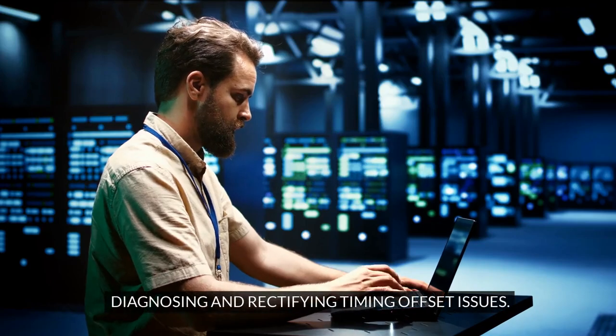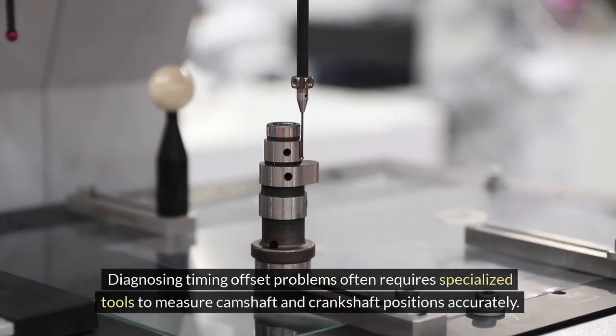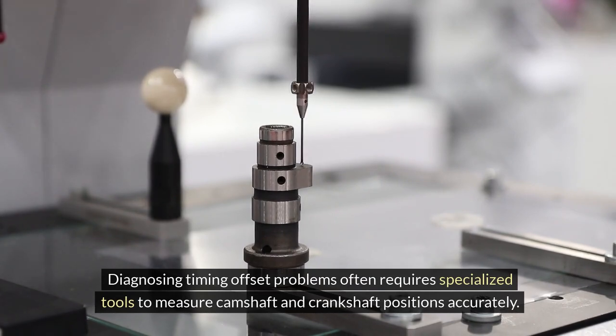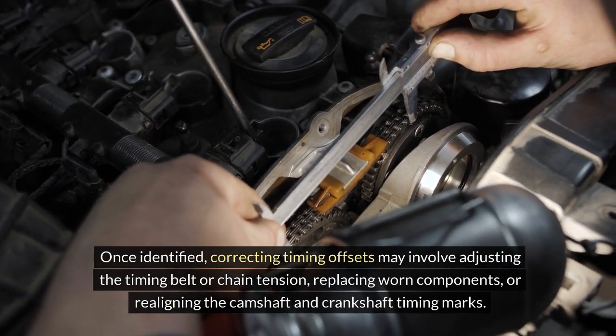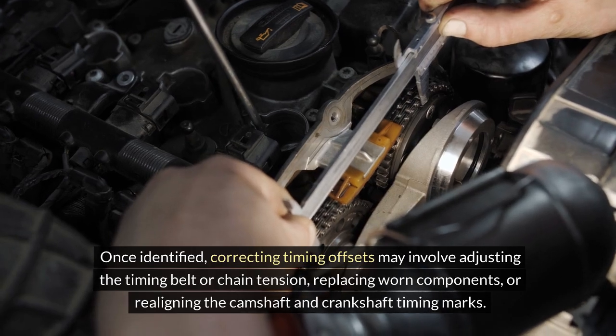Diagnosing timing offset problems often requires specialized tools to measure camshaft and crankshaft positions accurately. Once identified, correcting timing offsets may involve adjusting the timing belt or chain tension, replacing worn components, or realigning the camshaft and crankshaft timing marks.